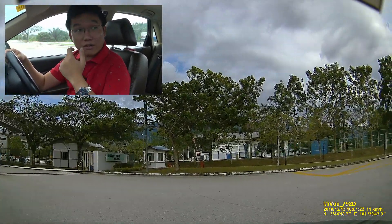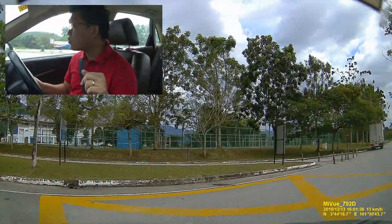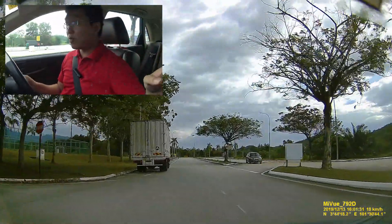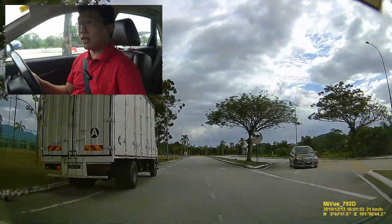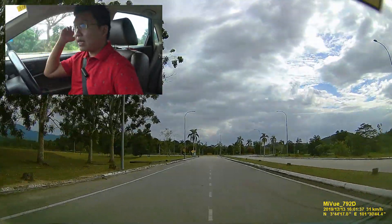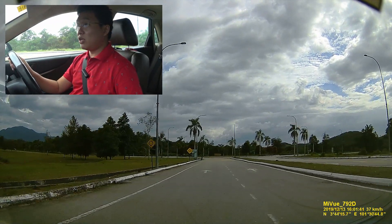As we are driving here, this is Gate 3, which looks like a more restricted area, so I'm not going to go in there. Over to my left I can see a sports complex, and back from Gate 3 there are trucks going in and out.